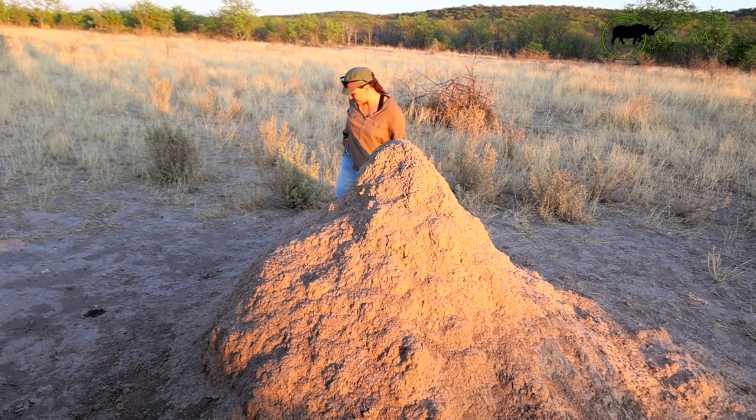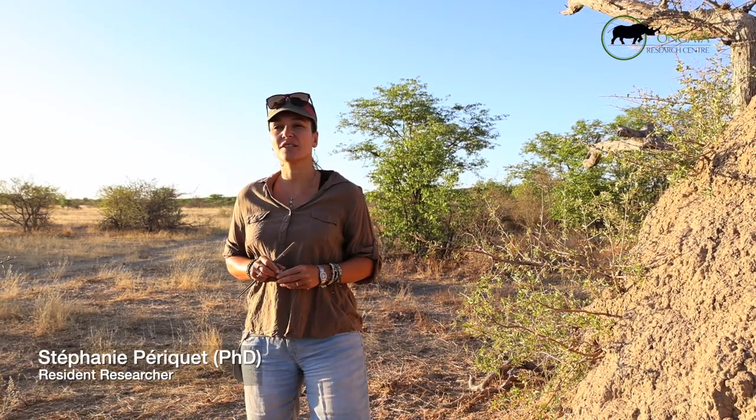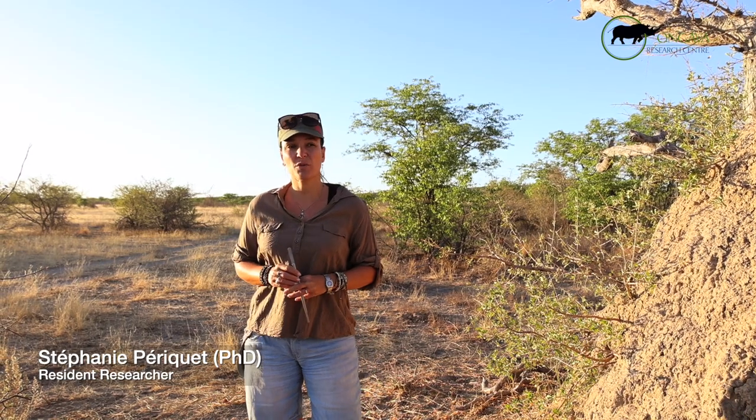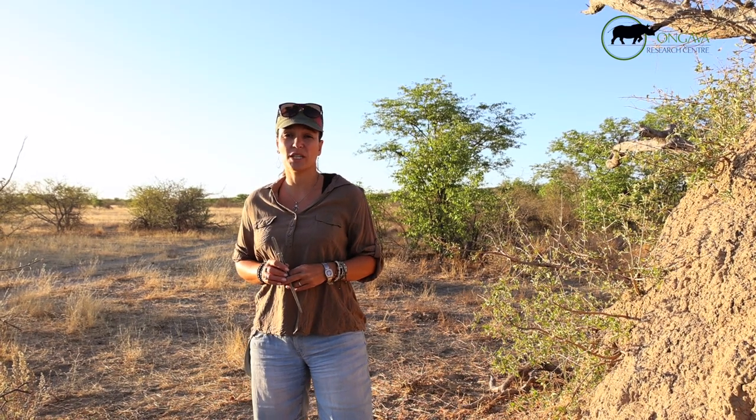This morning we went out early to collect very small animals — termites, insects. At ORCY we collect termites for different projects. The first, which is more of a long-term one, involves these micro termites as part of a species we collect for a specific program.